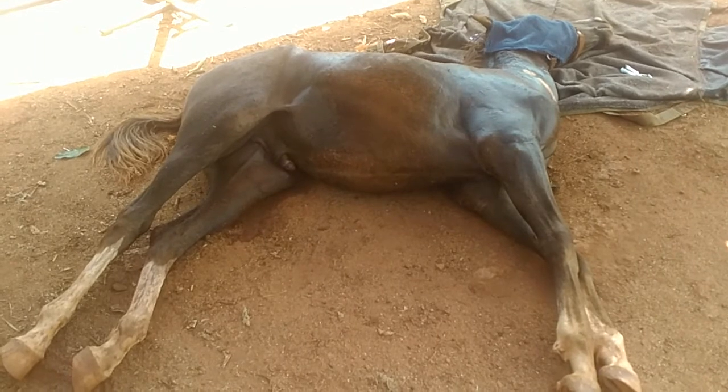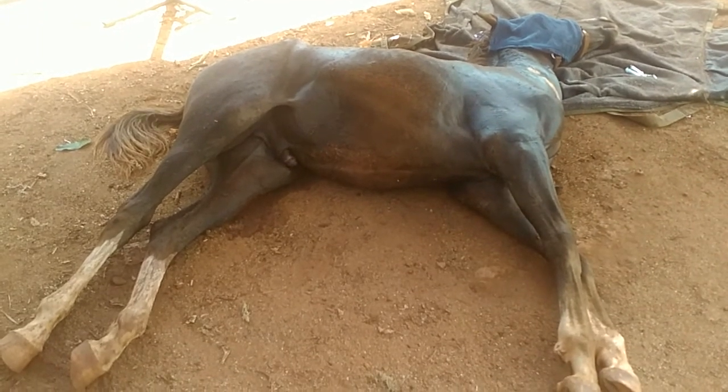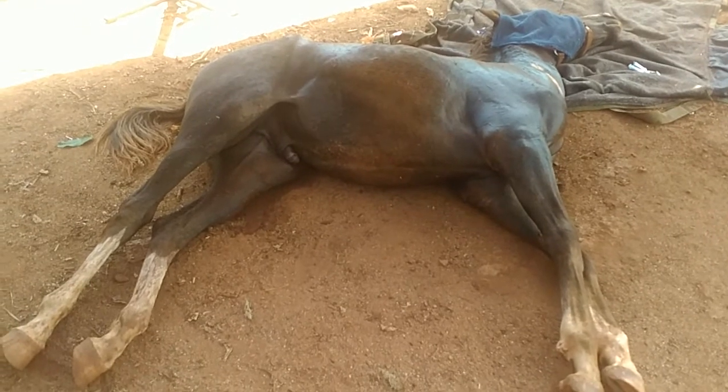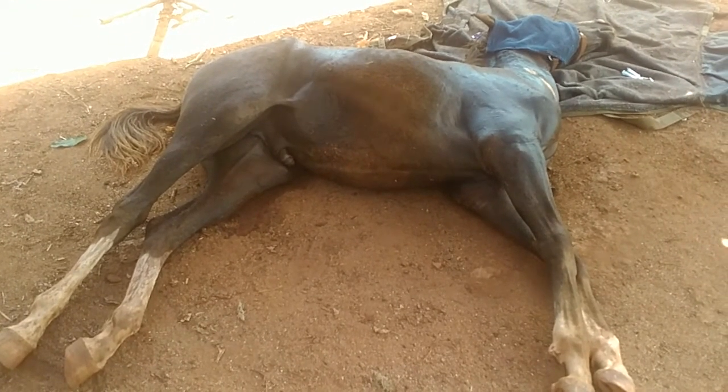It will paralyze the heart — that's the bad thing. It will paralyze the heart. The diaphragm, the heart, everything — yes, all the muscles, all acting muscles.